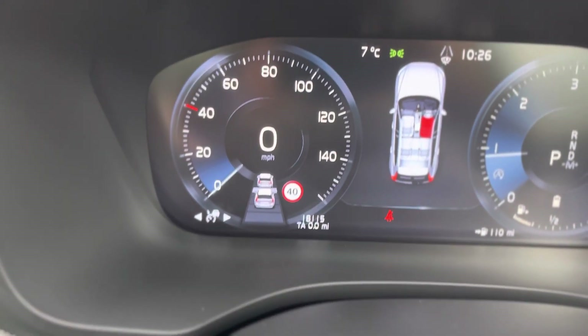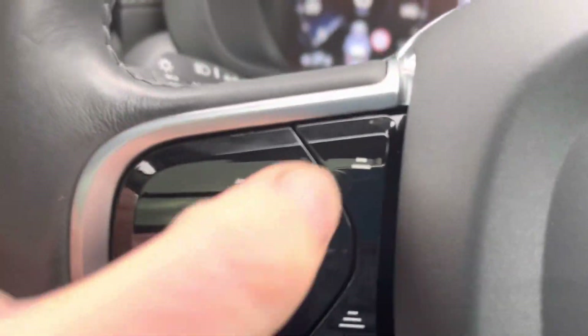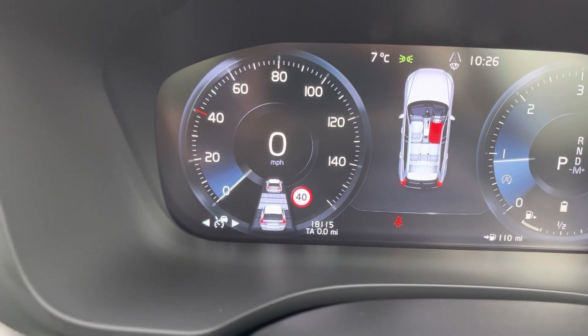It's got adaptive cruise control — there's a little button here where you can set the distance from the car in front. Put your cruise on and it'll slow you down when you get within a set distance of the car ahead.